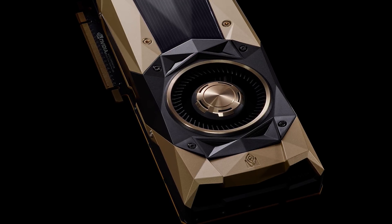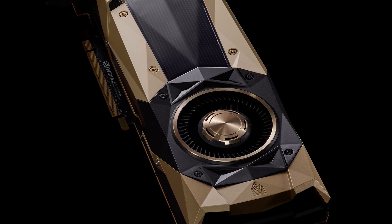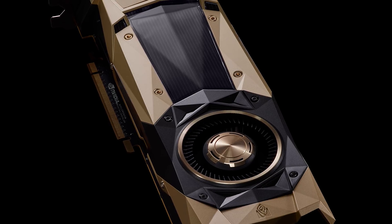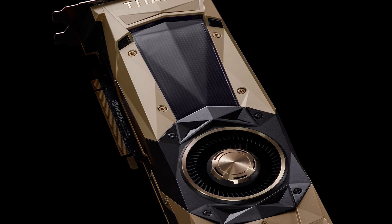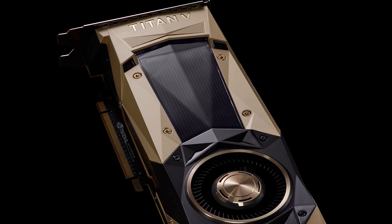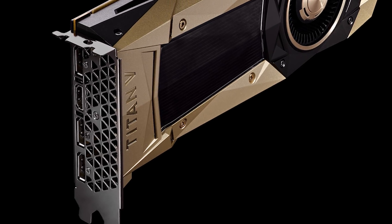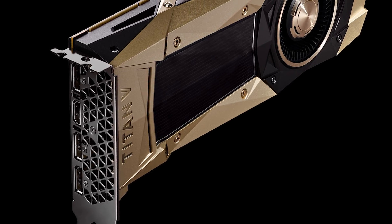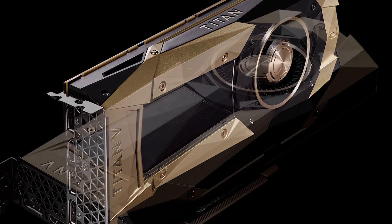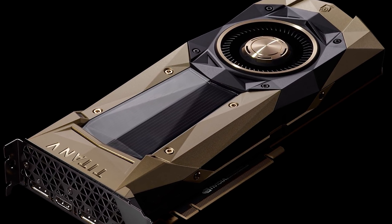As for the card itself, it looks, dare I say it, a bit tacky — the gold die-cast aluminium body. It probably doesn't look that bad in the flesh, but it's still gold. I guess at least it'll go with my gold motherboard and gold case. It features a vapour chamber cooler with a copper heatsink and blower fan. Apart from the gold finish — which, despite the asking price, isn't real gold — this is the same Founders Edition cooler you'll find on the Titan XP and GTX 1080 Ti.